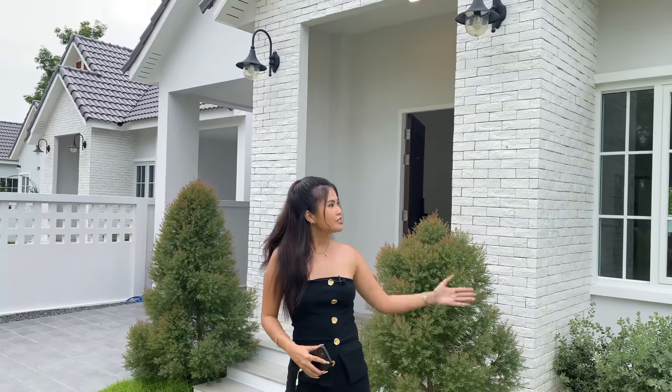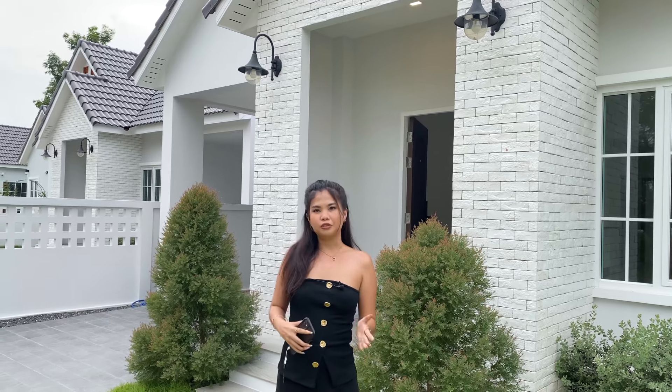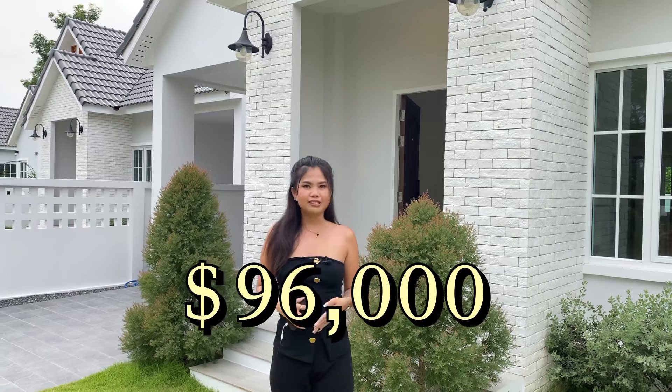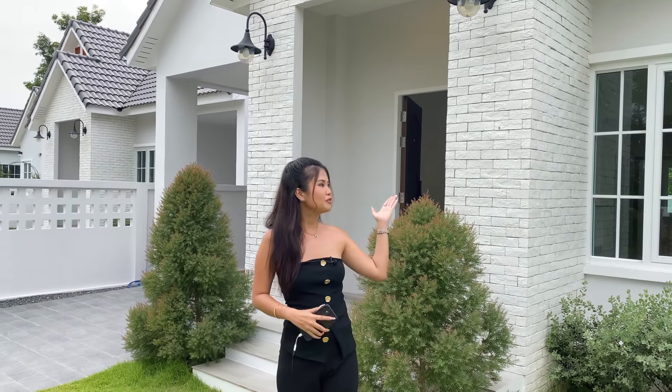That's all for today — I hope you enjoyed the tour. This beautiful property is still available for sale. The price for the whole unit starts from 3.29 million baht, and the house shown today starts from 3.49 million baht. If you are interested, please check the contact information below to reach the owner directly, and they will provide more information and show you the property. See you in the next video — bye-bye!